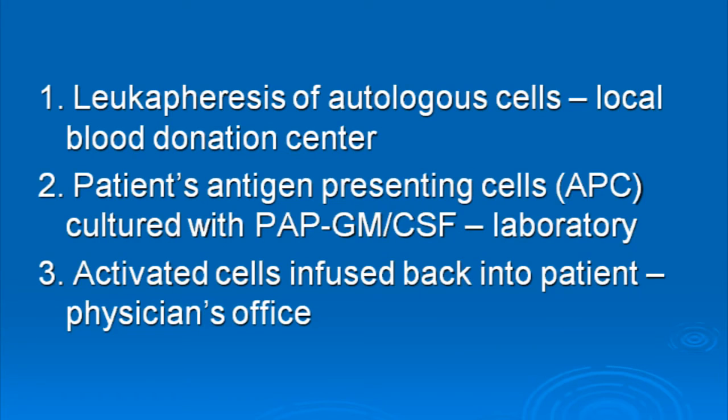There are three main steps in the treatment of Provenge. Number one is the collection of a patient's own white blood cells, called leukapheresis. Number two is the manufacturing part, which is done in the laboratory, training these white blood cells to recognize prostate cancer cells. And the third part is the infusion or delivery of Provenge, done in a doctor's office.